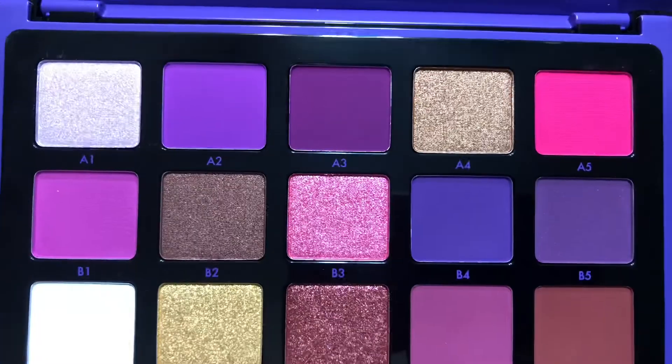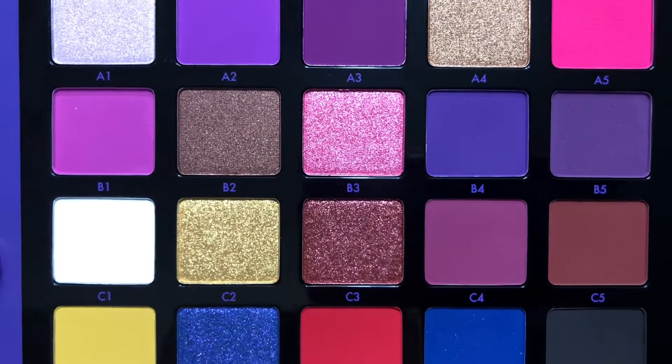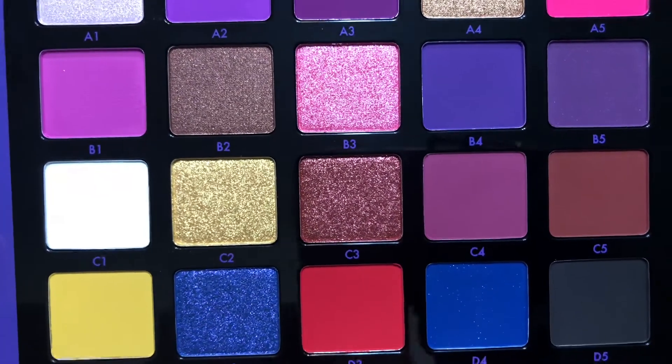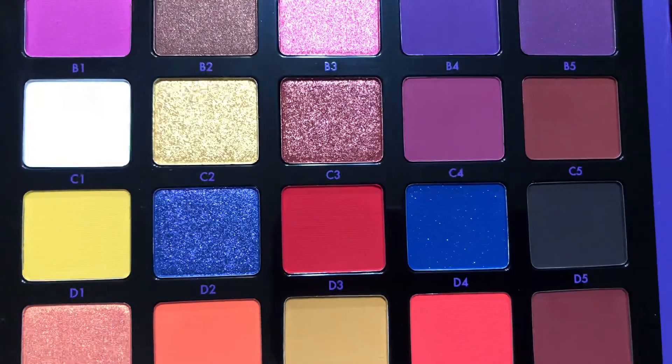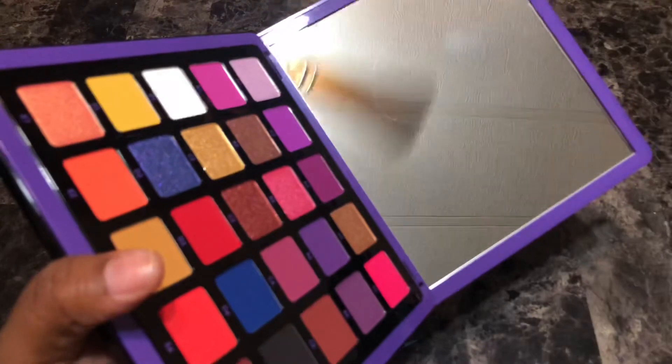The palette features 25 shades that are a mix of 17 mattes, 4 shimmers, 2 metallics, and 2 duochromes. The palette also sits upright on its own and has a massive size mirror. So if you would like to see swatches of this palette, just keep on watching.